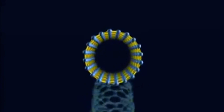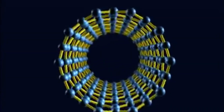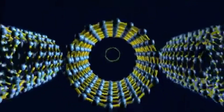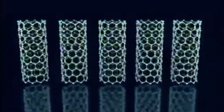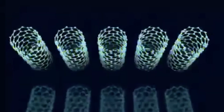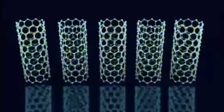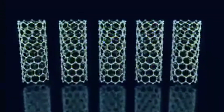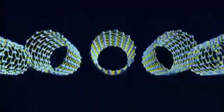Much stronger and lighter than steel, and able to conduct electricity, these cylinders of pure carbon have been called a wonder material — a new building block that might be used in everything from electronics to airplanes. But as a space elevator cable, carbon nanotubes have some big problems. The longest ones ever made are only a few centimeters, and joining them together end to end, one at a time, is simply not practical. So how would we ever use these tiny tubes to make a cable that's 22,000 miles long?